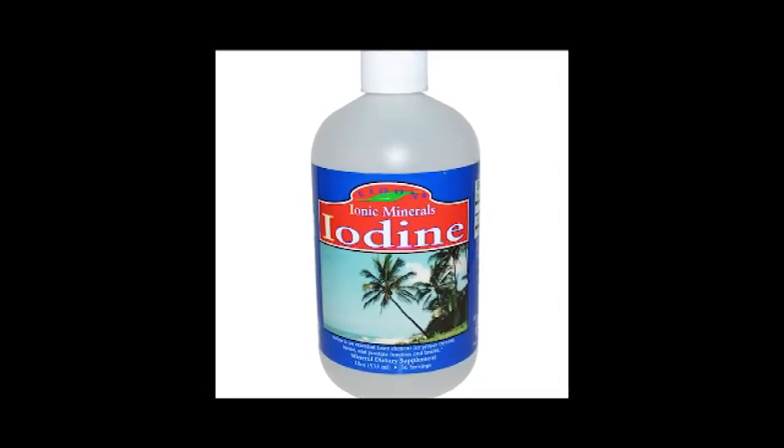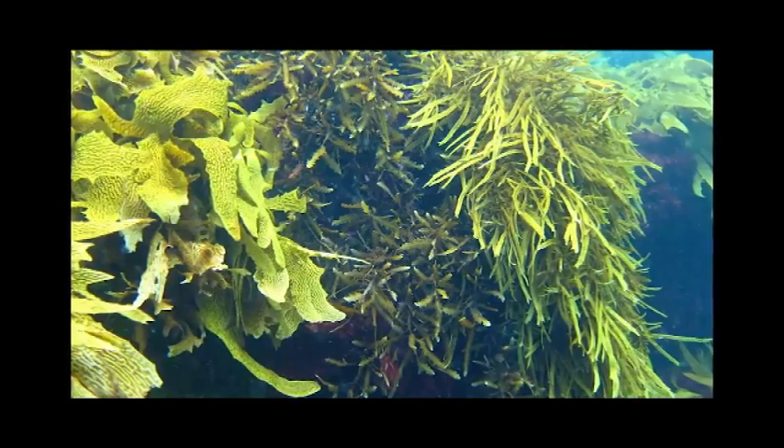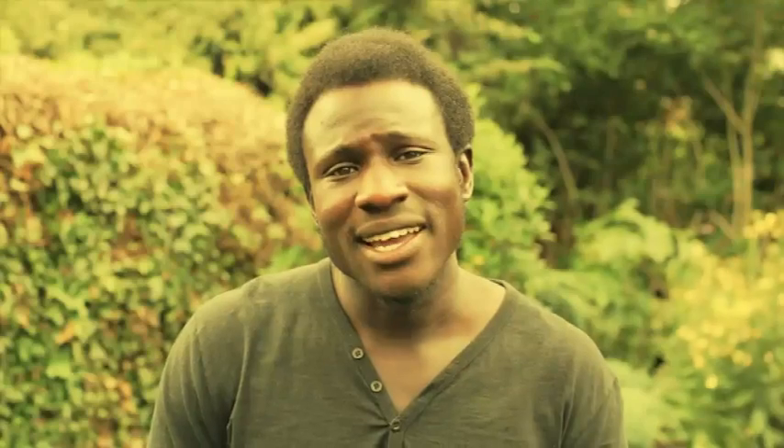Lastly, a great way to decalcify the pineal gland is to take iodine supplements. Iodine is found in seaweed and it does wonders for decalcifying the pineal gland because it is a natural mineral. We have to see that there are so many ways we can raise our frequency and raise our vibration. Having fun is the fastest way to raise our vibration and decalcify the pineal gland.